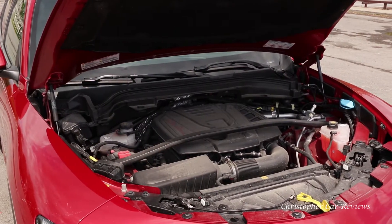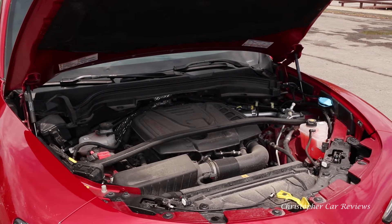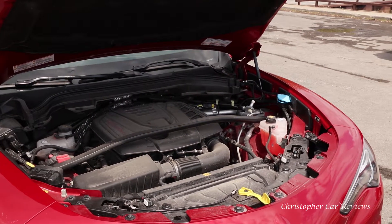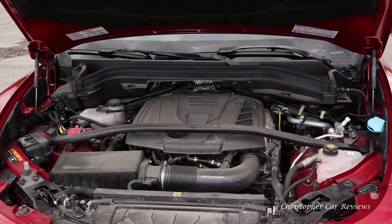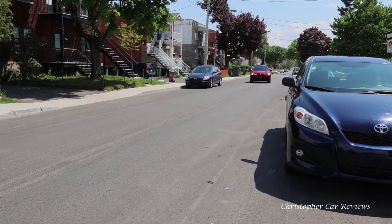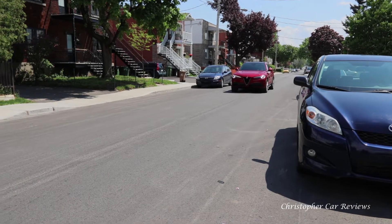The engine is a rockstar, especially in dynamic mode, with 280 horsepower and 306 pounds of torque, all-wheel drive, and an 8-speed automatic transmission. It does 10.8 liters per 100km in the city and 8.3 on the highway on premium gas. City fuel economy figures are optimistic. Here are my thoughts on the road.